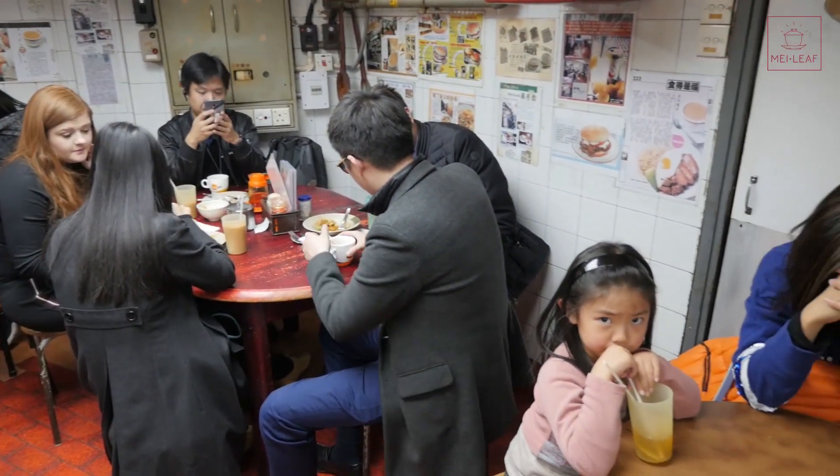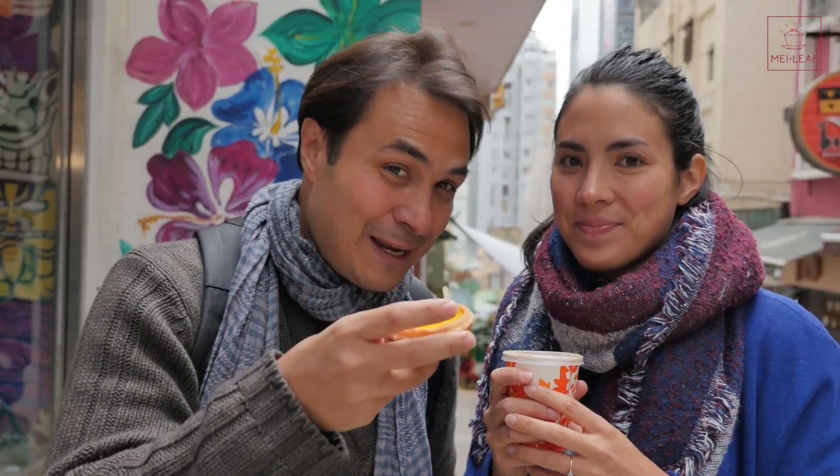That place was super busy — a classic Cha Chan Teng, full of vibe, lots of people. There was no way that we could film there. We did drink a milk tea there — very, very good — but we've got one to take away so that we can drink it along with you. Since we were around the corner from Celine's favorite Dan Tart spot, the Egg Custard Tart from Tai Cheong Bakery, we thought we'd grab some and pair it.